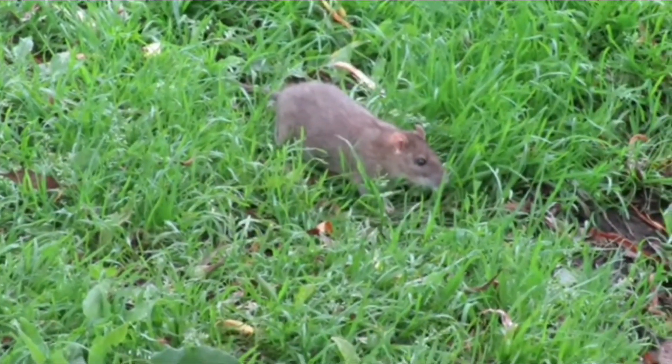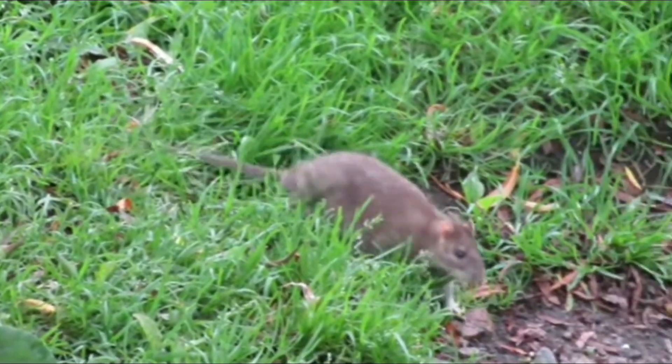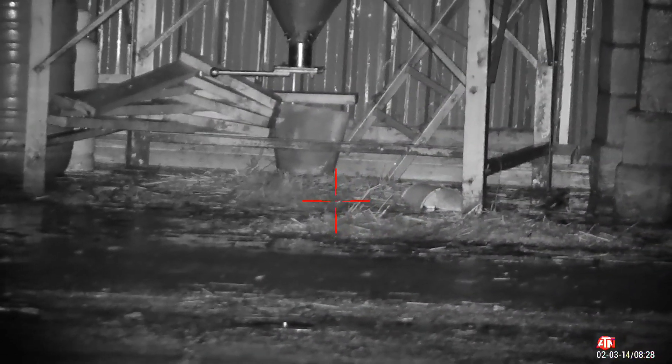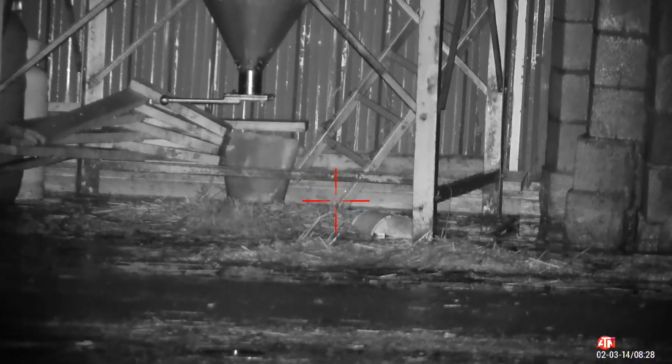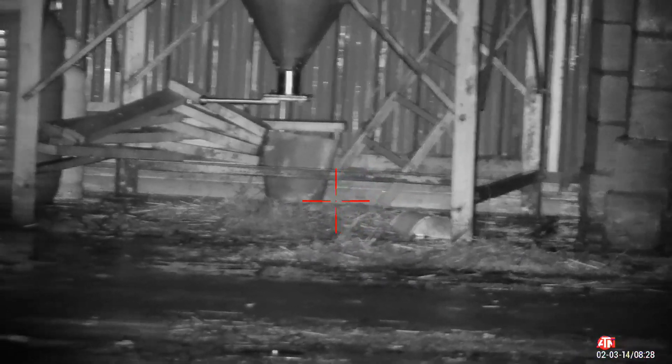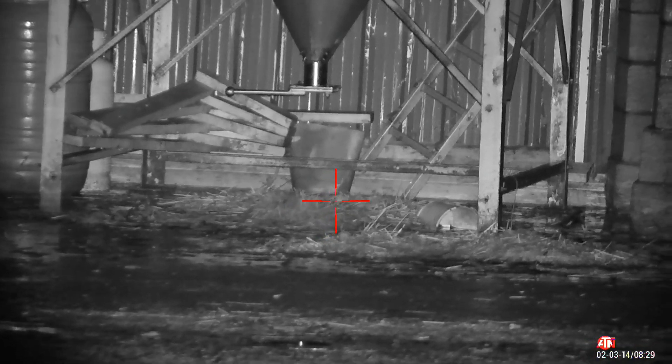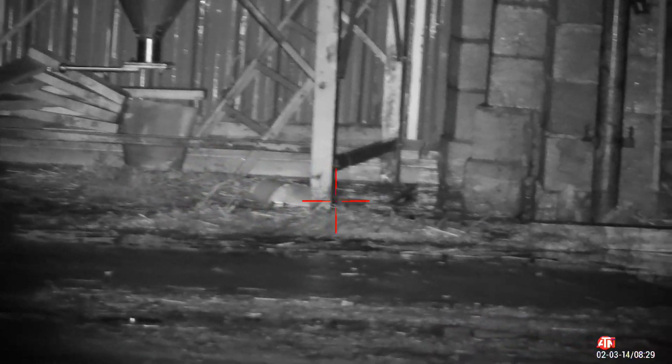They are full of disease. Well, I'm up at a farmyard, and when I arrived I saw a couple of rats under this hopper. So it seems like a decent place to start a session.